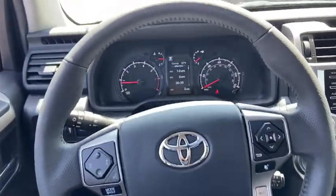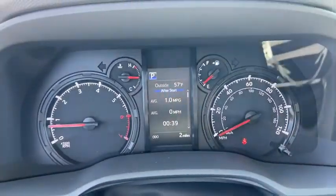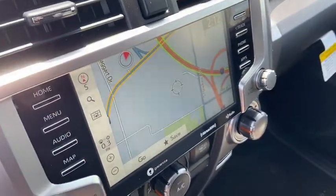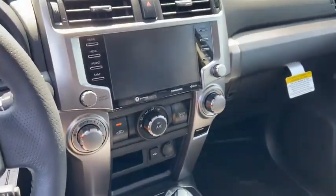Fog lights, heated front seats, rear window defroster, electronic stability control, security system, trip computer, power windows, compass, brake assist, tachometer, panic alarm.